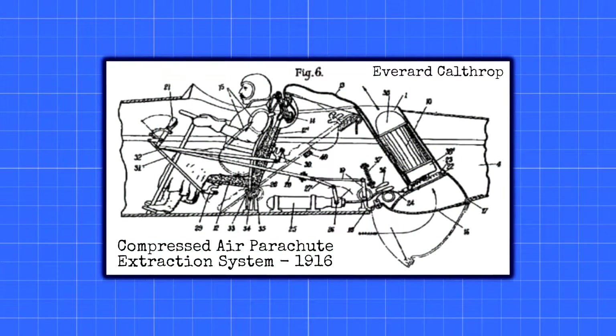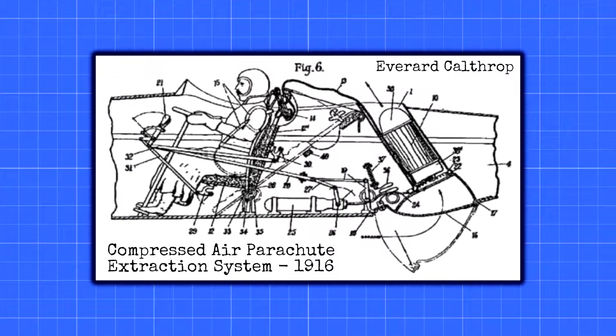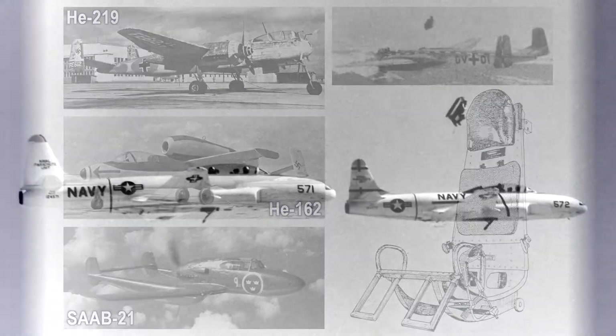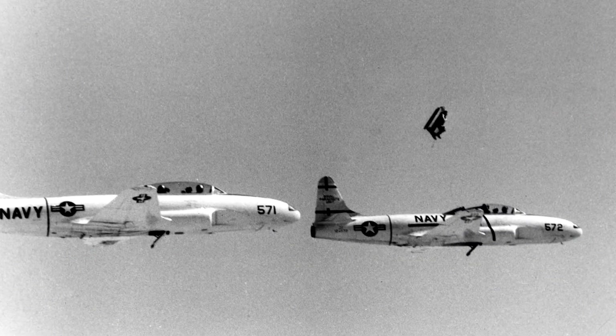While the concept of mechanically extracting pilots from crashing airplanes was proposed as early as 1916, it wasn't until the end of World War II that functional ejection seats began to be featured in operational aircraft. Germany led the way with seats in the Heinkel He 219 and He 162, while Sweden had their own version used in the Saab 21. After the war, other nations followed suit and ejection seats quickly became standard issue for most new fighter aircraft.